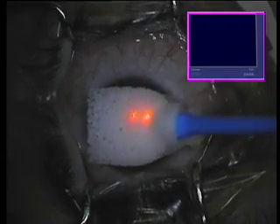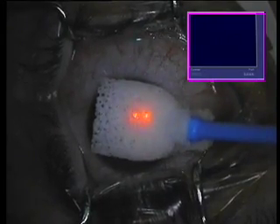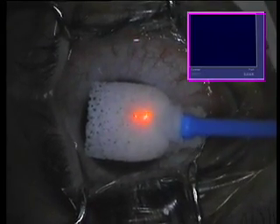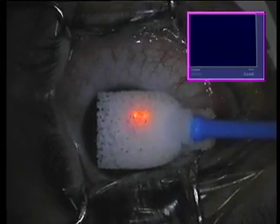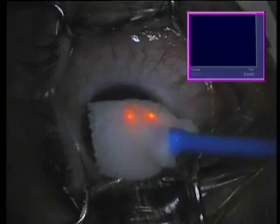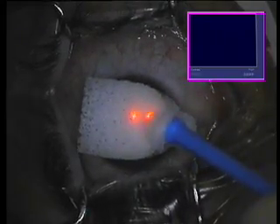We limit our ablation to maximum 50 microns, and here we're using one minute of 0.2% mitomycin C and a wet waxel sponge. Again, 0.2% mitomycin C for a full minute, followed by chilled BSS.